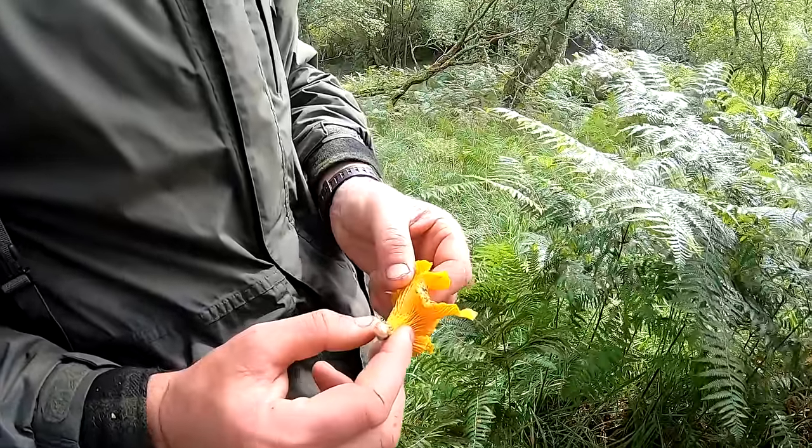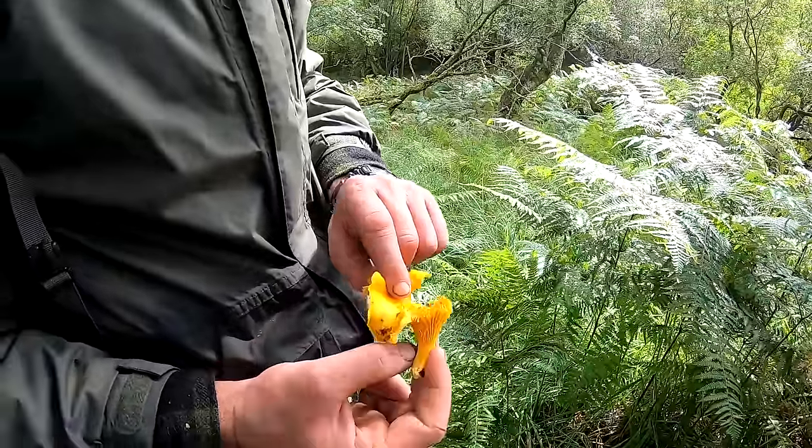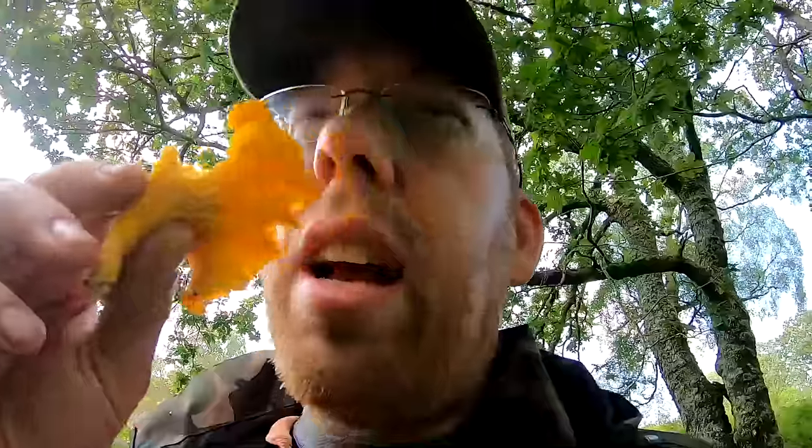It's a chanterelle — a nice mushroom. It's a good edible mushroom and it's got sometimes a bit of smell of fruit, a smell of apricots. It's not your typical mushroom smell. That definitely doesn't smell like a button mushroom.